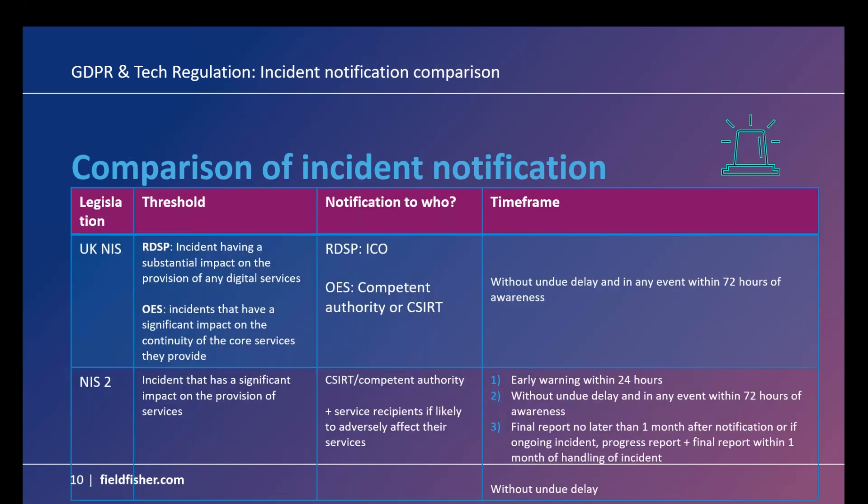Looking at UK NIS compared directly against NIS 2. Under UK NIS there are two areas: relevant digital service providers, where the threshold is an incident having a substantial impact on the provision of any digital services — reported to the ICO; and operators of essential services, where incidents have a significant impact on the continuity of core services — reported to the competent authority or relevant regulator or a CSIRT. Both scenarios require reporting without undue delay and in any event within 72 hours of awareness.